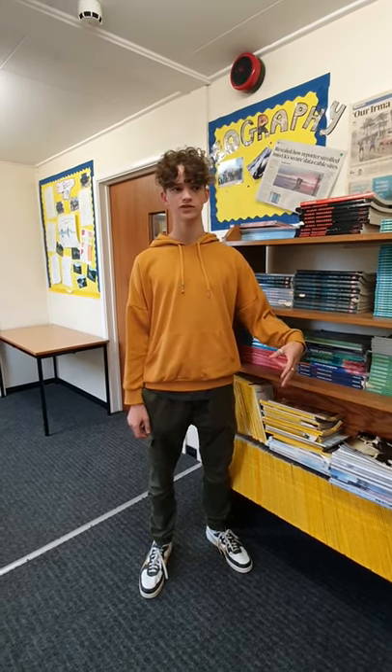Hi, I'm Ned. I'm a geography student at the Griffin School and something I really love about the subject here is how passionate the teachers are. They have loads of in-depth knowledge about everything. They can answer any of your questions because they are genuinely passionate about the subject, which makes you more passionate about the subject too.